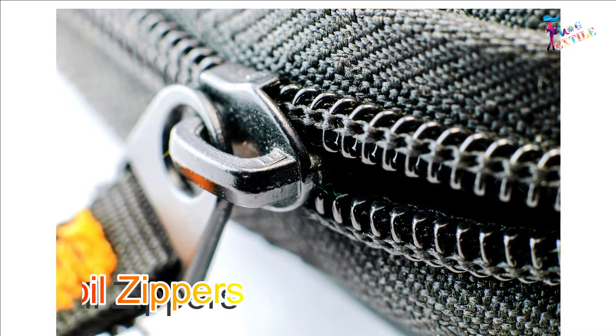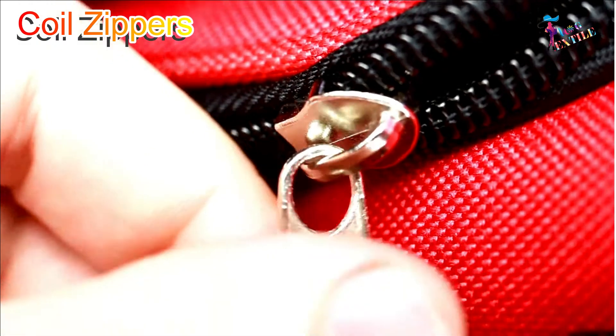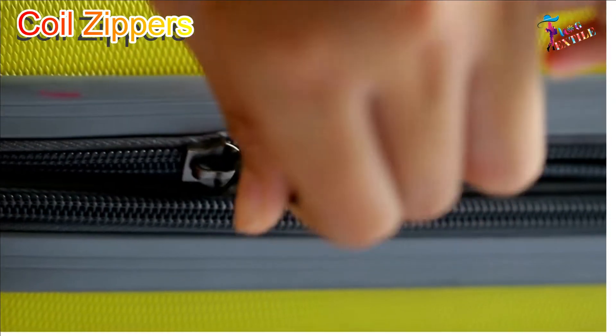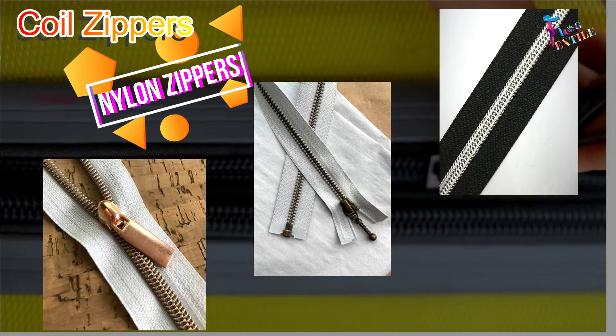Coil zippers are made from a continuous coil of monofilament in place of individual teeth. Coil zippers are often referred to as nylon zippers.